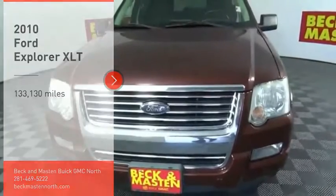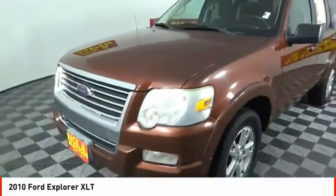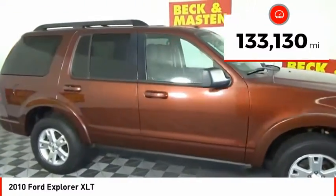Take a ride in the 2010 Explorer. You've got a lot of capabilities to call on in a Ford Explorer. Don't underestimate your choices. This vehicle has less than 135,000 miles.